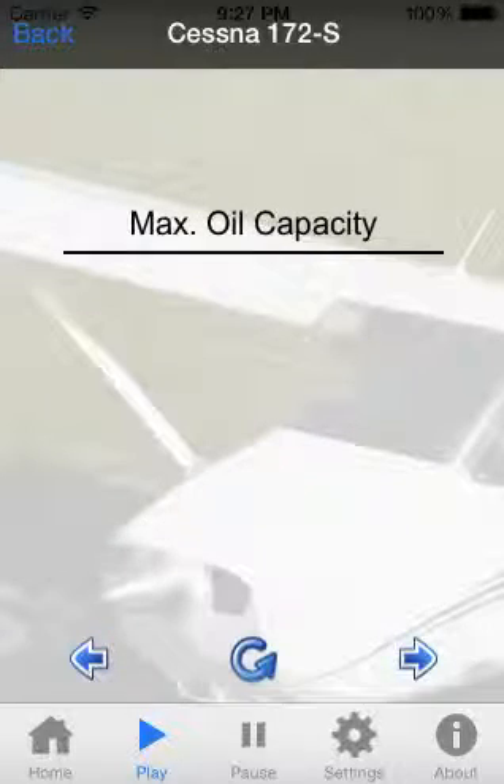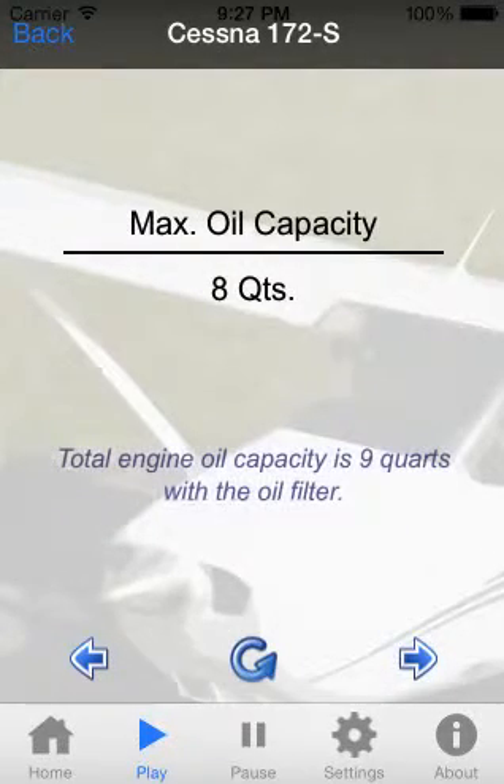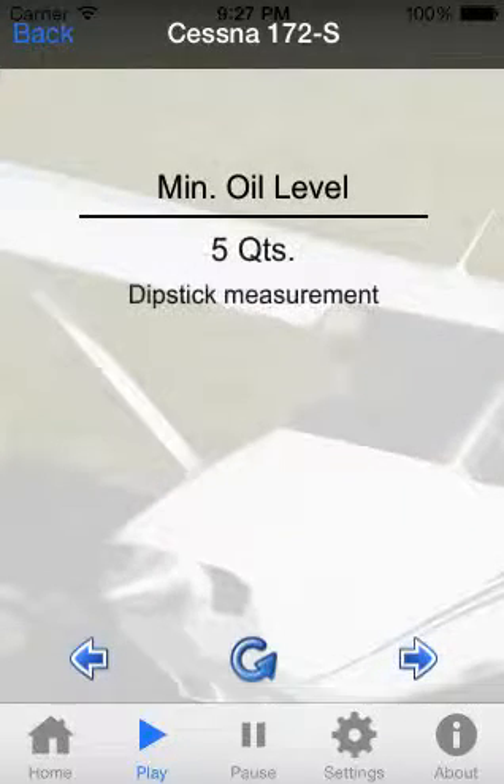Maximum oil sump capacity: 8 quarts. Minimum oil level to operate the engine: 5 quarts.